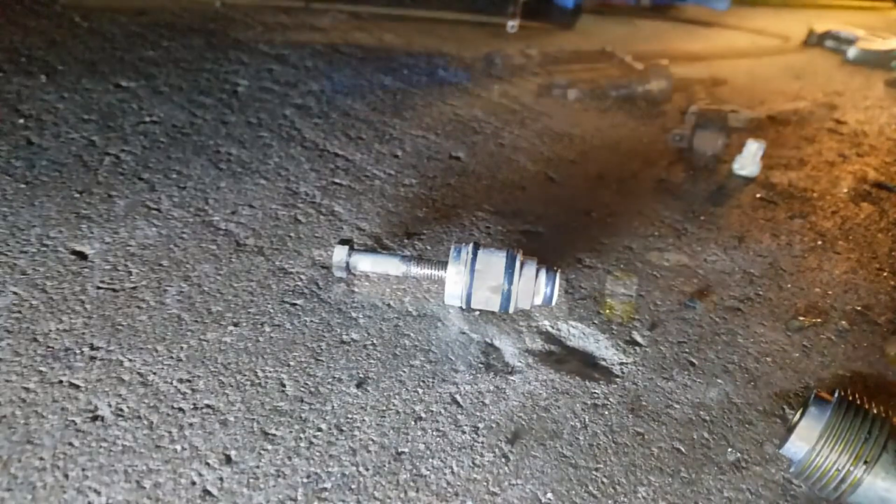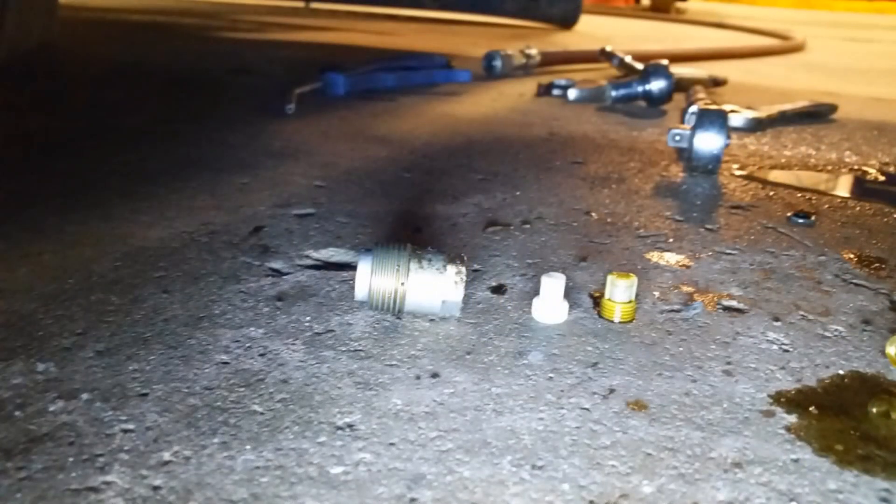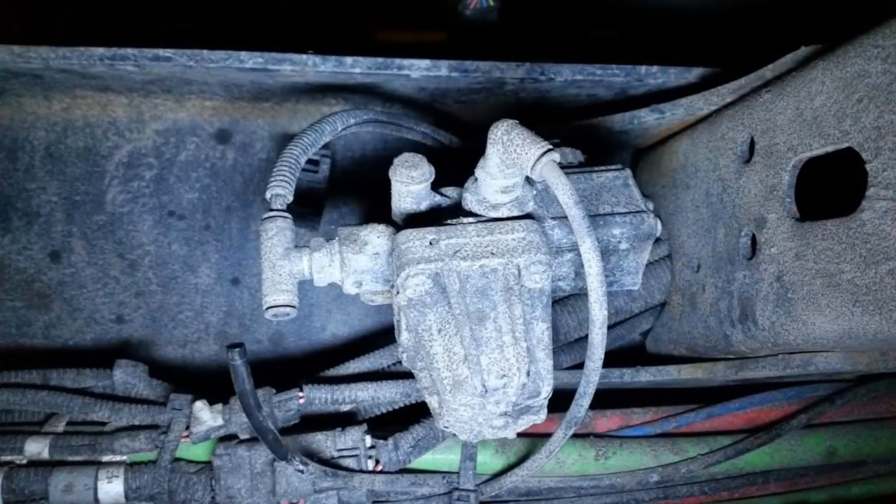Here you have the new filter screen sitting next to the old oil-soaked one, and you can really see the difference. A lot of people think the oil in the airlines and in the valve is coming from a bad compressor or something like that, but that's not the case. You can see for yourself the oil is not black like engine oil.